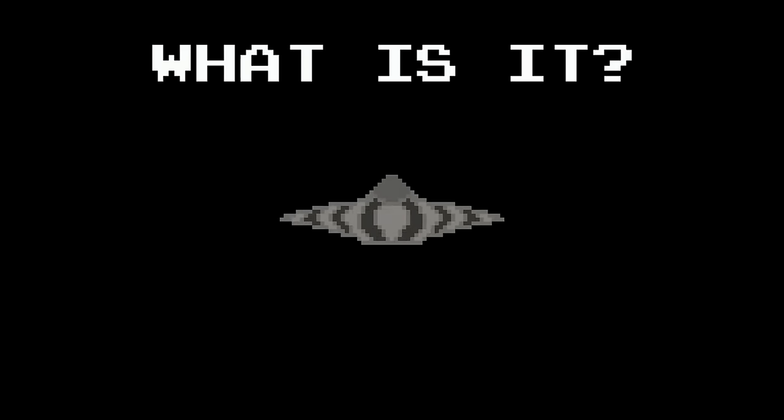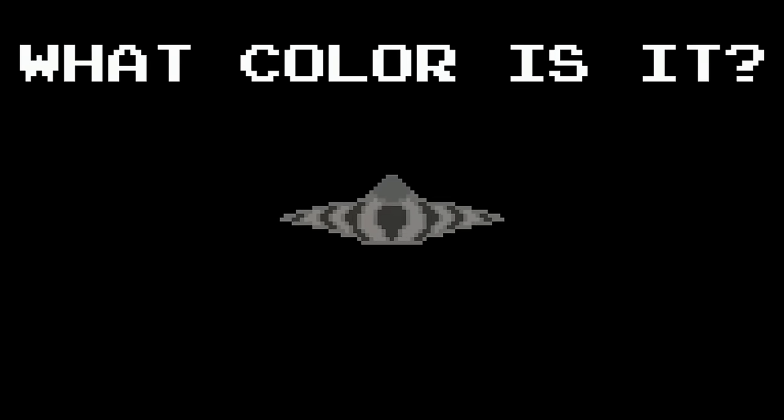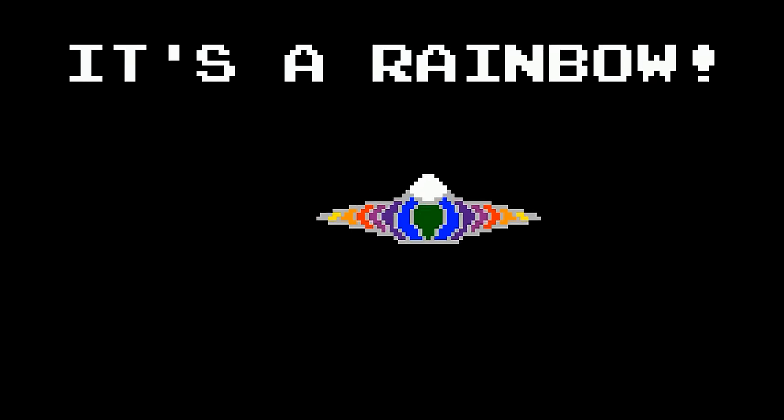What is it? It's a flying saucer. What color is it? It's gray. No, wait — it's a rainbow.